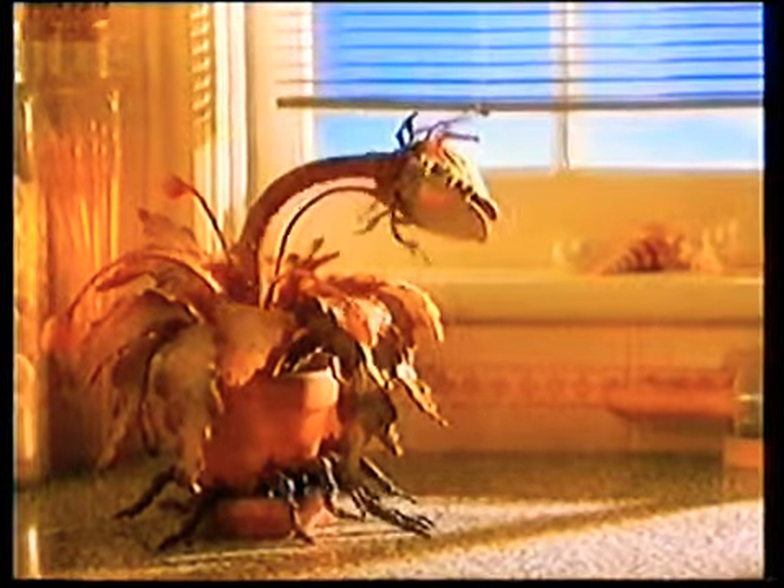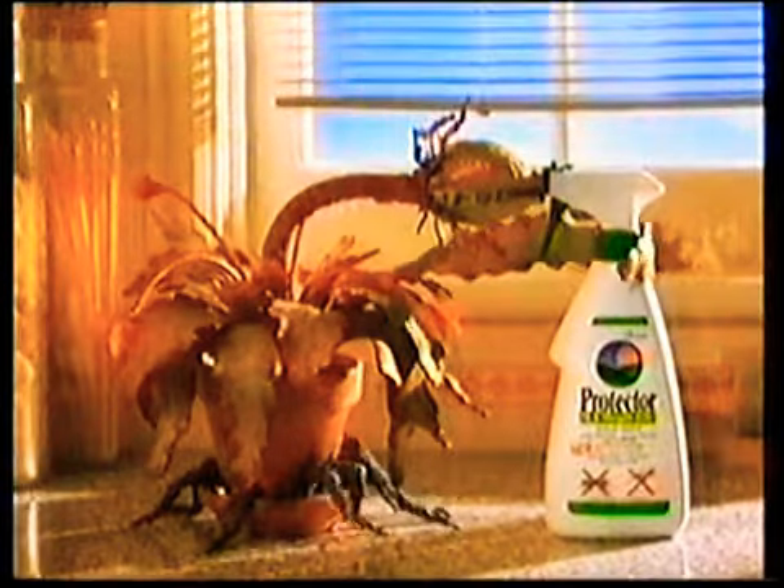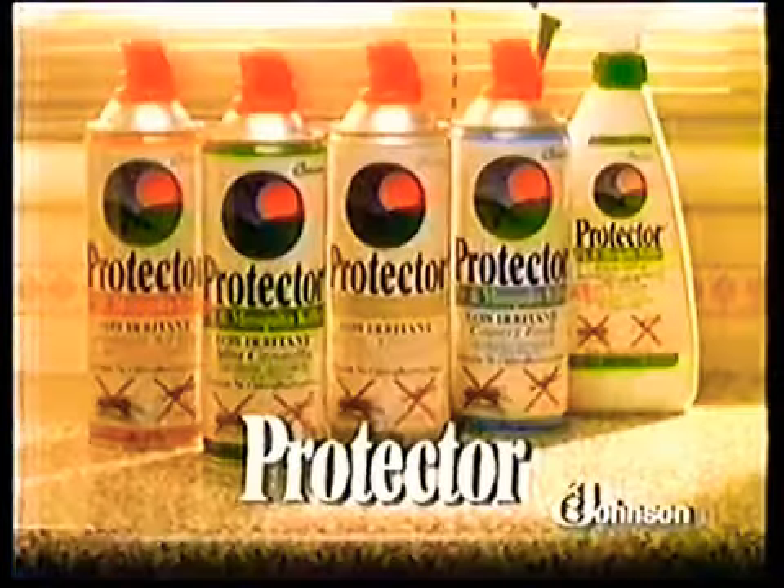Now Protector also comes in a trigger pack and it's still as deadly as ever. Protector leaves other insect killers for dead.